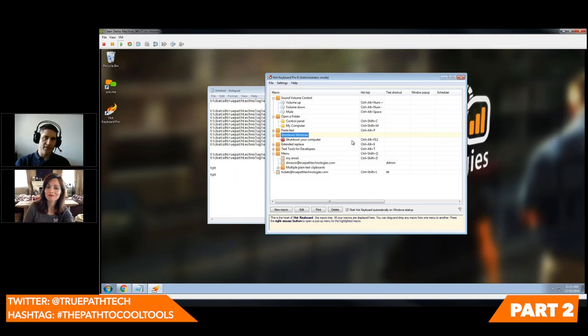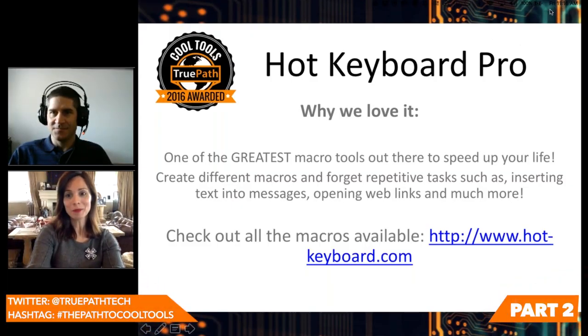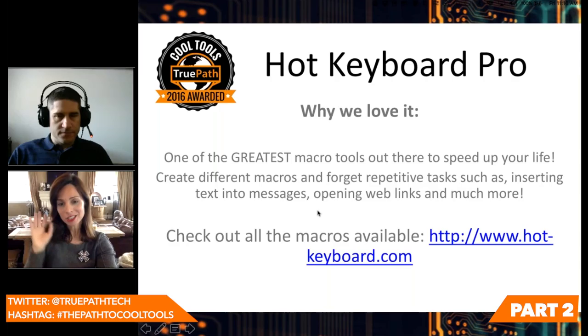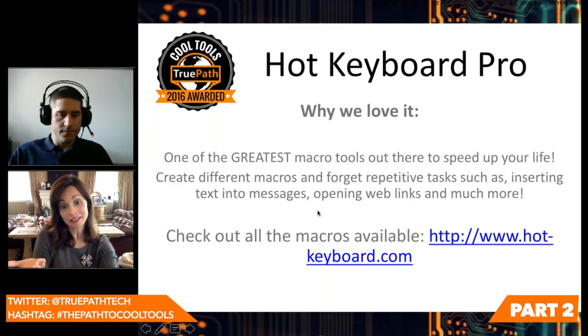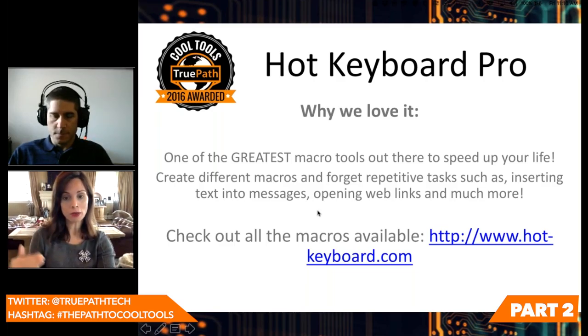Without a doubt, this tool receives the 2016 Cool Tools Award. Here's why we love Hot Keyboard Pro — it's one of the greatest macro tools out there. It really does speed up your life. It creates different macros, you don't have to worry about repetitive tasks like inserting text you write all the time. It's a great sales tool and coding tool, and it opens web links. Check out www.hot-keyboard.com for more.